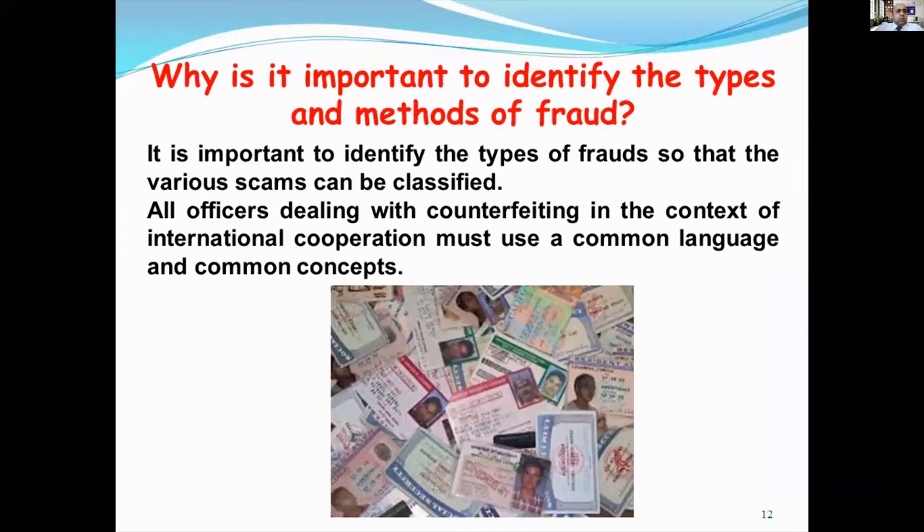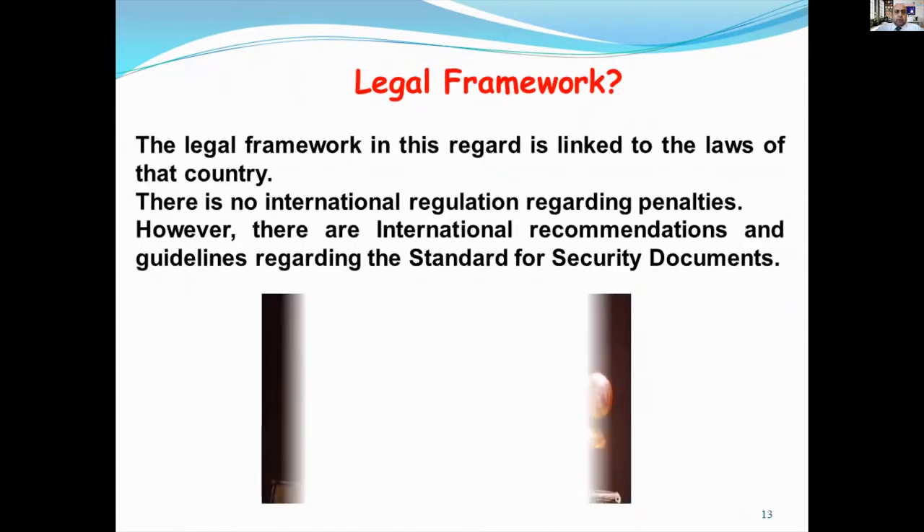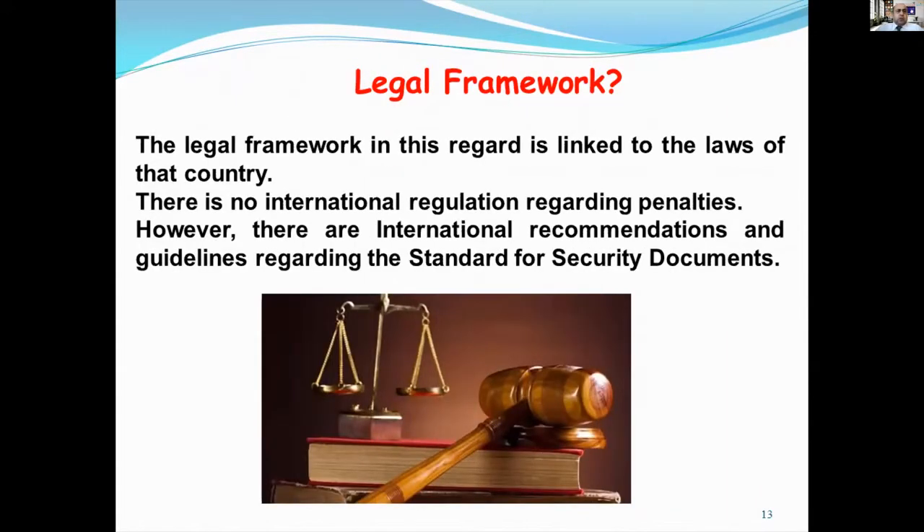Why is it important to identify the types and methods of forgery? It is important to identify all forgery types so that the various scams can be classified. All officers dealing with control in the context of international cooperation must use a common language and a common concept. The legal framework in this regard is linked to the laws of each country. There is no international regulation regarding penalties. However, there are international recommendations and guidelines regarding the standards for security documents.